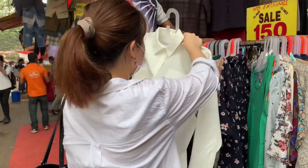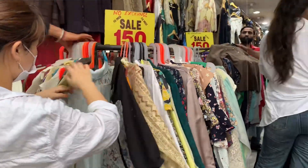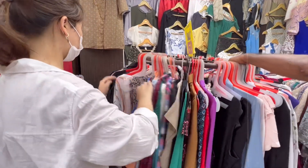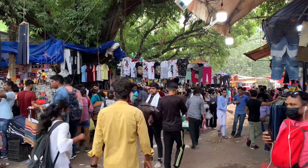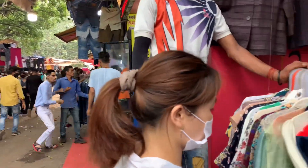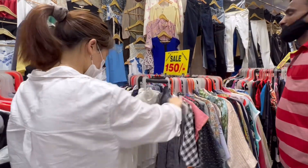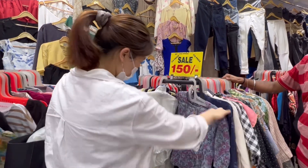I buy from the fixed-price stalls because I am very bad at bargaining! I shopped for so many shirts that day — I was personally looking only for shirts. Talking about Sarojini's crowd, as always it's crowded no matter what the temperature is, whether it's raining or too hot. Whenever you go, Sarojini is always crowded.